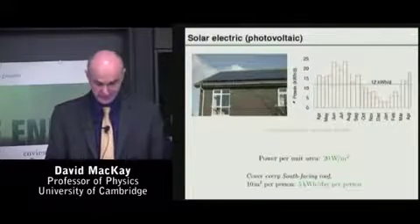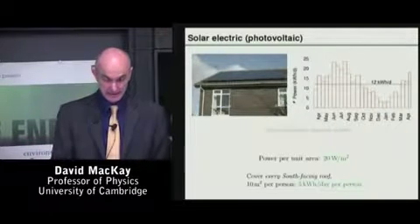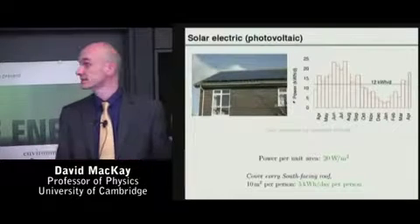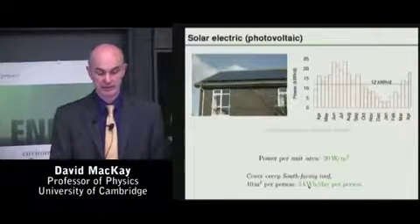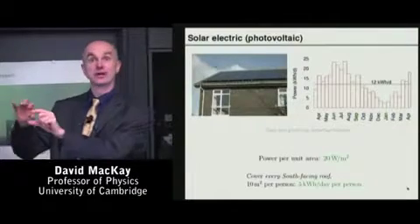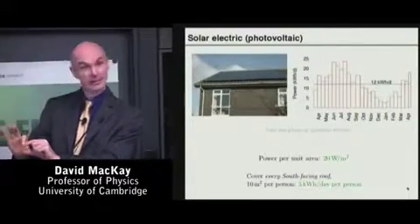Arizona is also obviously a good candidate. But 20 watts per square meter is the actual output of these solar panels in Britain, which means if you cover all south-facing roofs in Britain with solar panels, what you would deliver is about five light bulbs per person of power, which is quite a substantial amount. It shows up on the scale that goes up to 125 light bulbs per person, but it's only that much.